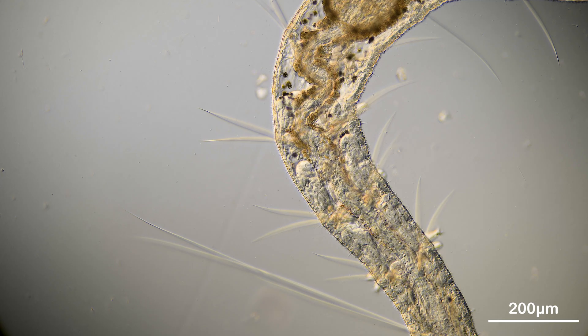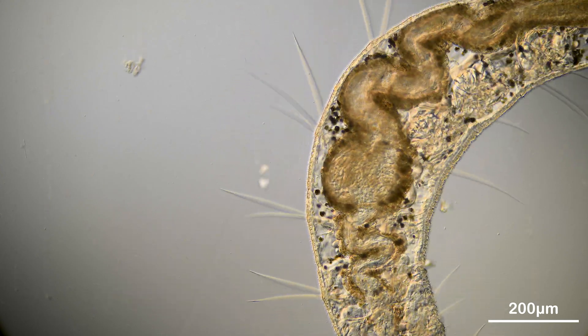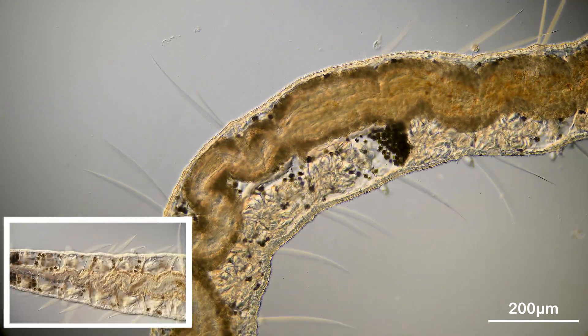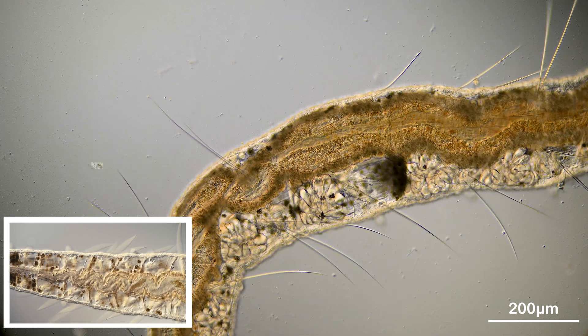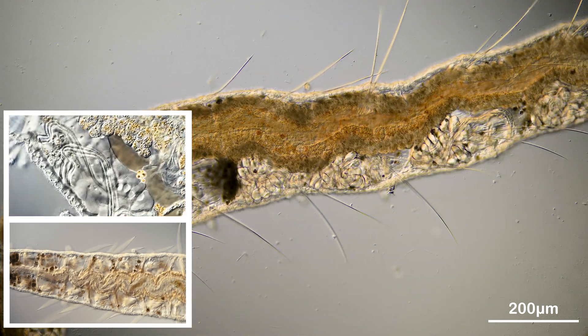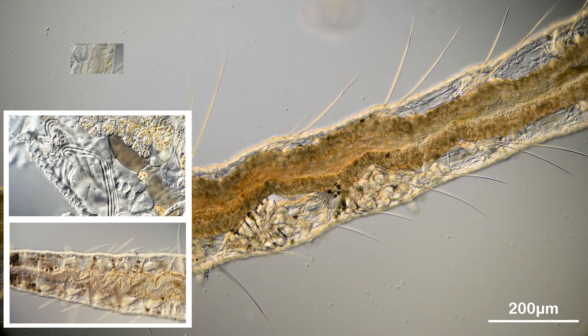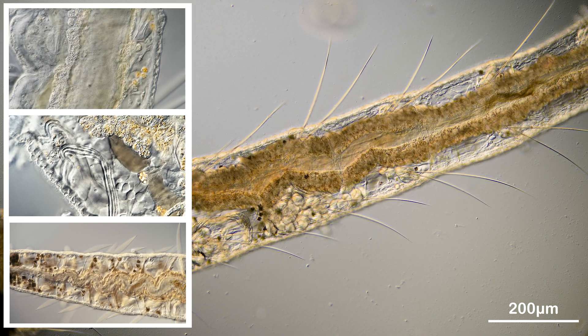Although only a few millimeters in size, its transparent body allows us to study all the internal organs in a living animal. We are going to take a look at its contracting blood vessels that supply the animal with oxygen. Furthermore, we will see the metanephridium, a primitive kidney which is part of its excretion system. And last but not least, I will show you the digestive tract which is surprisingly similar to our gut.